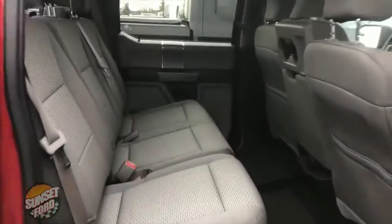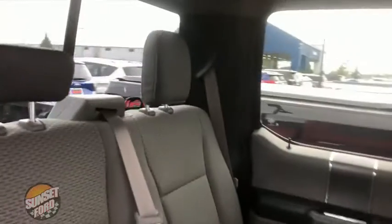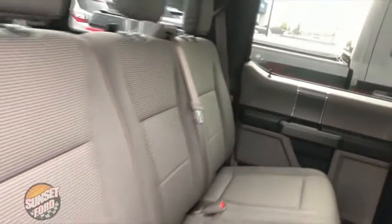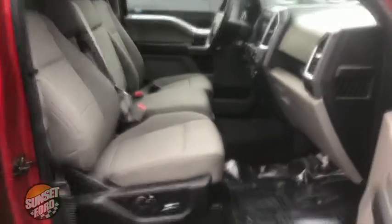Ample legroom in the rear. This truck has had a 150-point vehicle inspection for peace of mind driving. It comes equipped with a 5.0 liter V8 motor and a six-speed automatic transmission. Just over 18,000 miles — super low miles for this 2016 F-150.